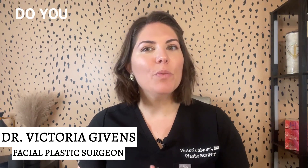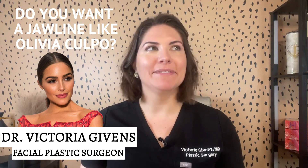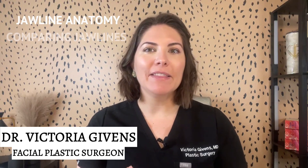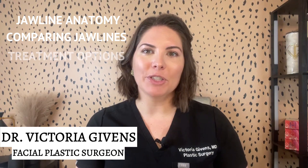Do I have a question for you today. Do you want a jawline like the fabulous Olivia Colpo? Doesn't everyone? Well, you're in luck because we will be exploring jawline anatomy, comparing the jawlines of gorgeous celebrities, and discussing treatment options and recovery. So let's get started.